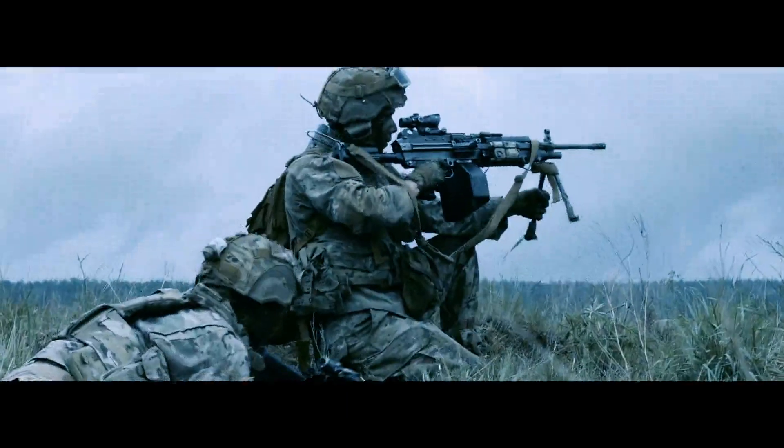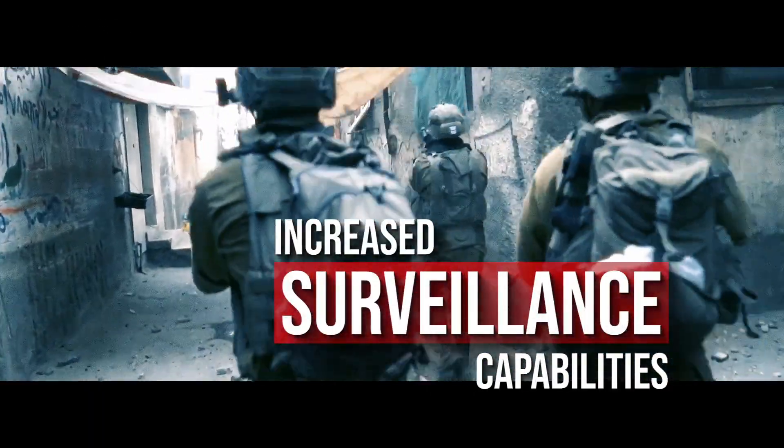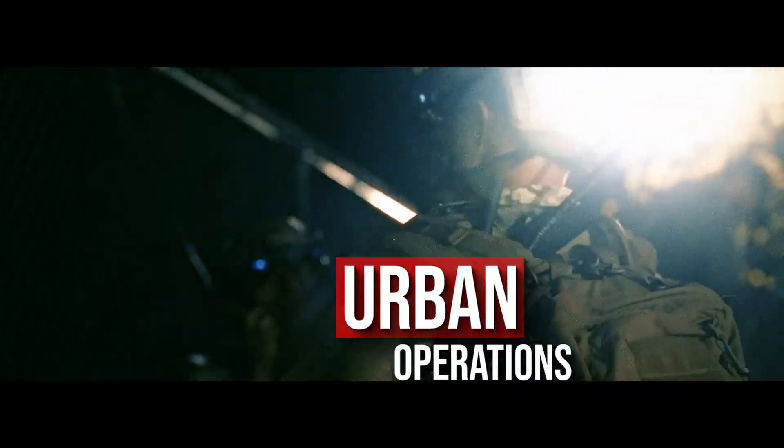Today's battlefield presents unprecedented challenges for the dismounted soldier. Operating at an ever-increasing combat tempo, warfighters are facing diverse threats in a complex environment, demanding split-second decisions under intense physical and cognitive workload.